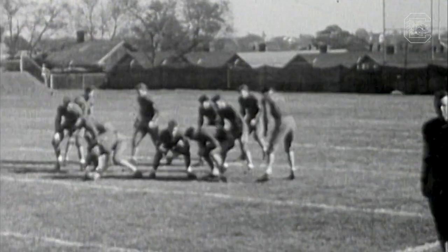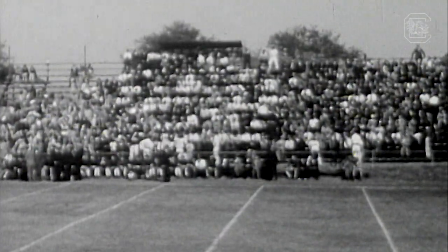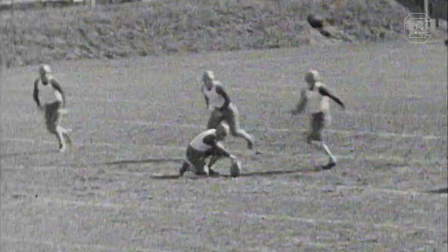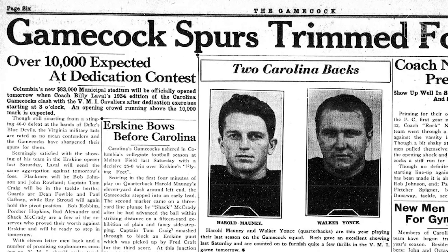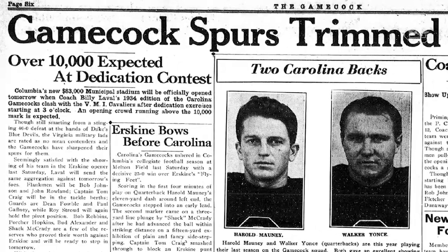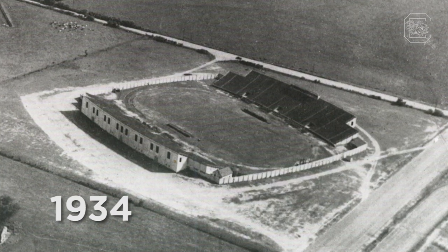They used to play games on the campus, Milton Field, where the Russell House is now. During the Depression, they started a WPA project — a Works Progress Administration — to build public buildings and get people jobs. And Carolina Stadium was built for the city of Columbia, Columbia Municipal Stadium. Soon after it was finished, they gave it to the University of South Carolina.